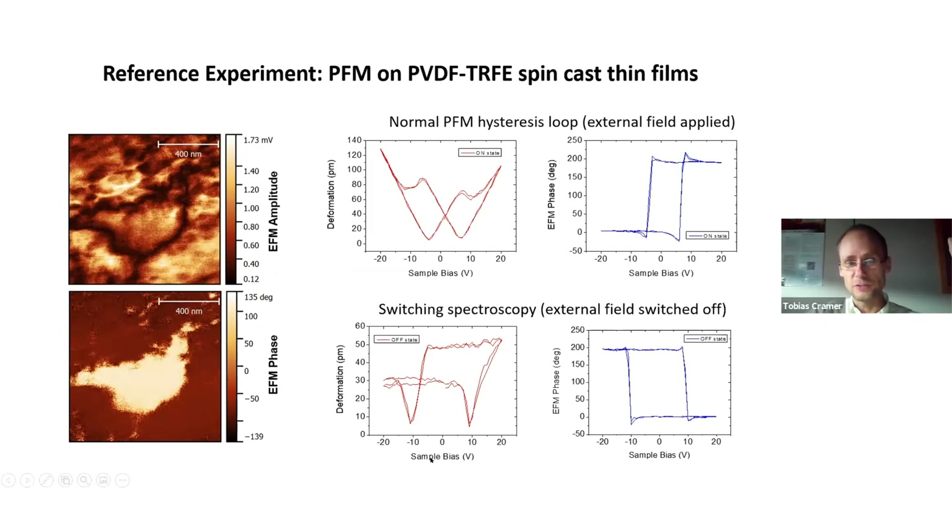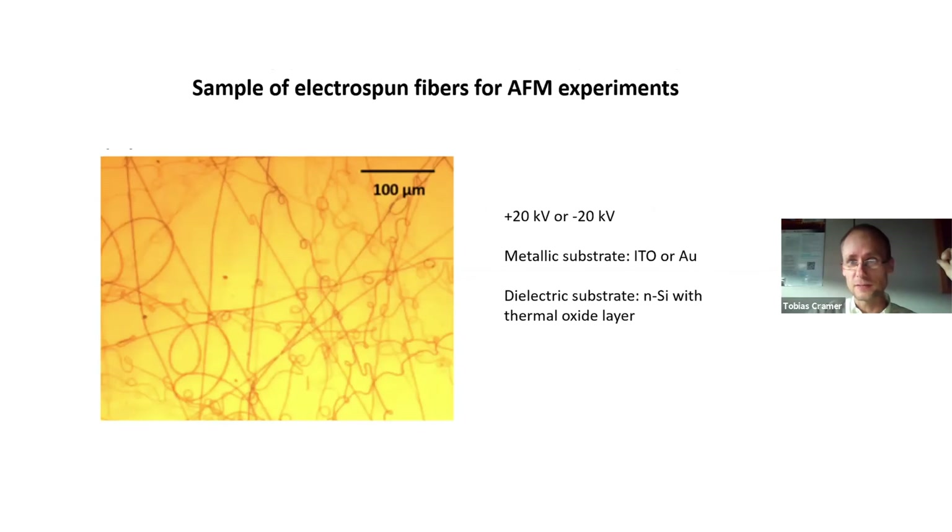By doing that you get nice quantitative results that match X-ray characterization of the piezoelectric coefficient. Most importantly, the phase signal completely changes sign — here we have a material with a negative piezoelectric coefficient, and with PFM we find the correct result.